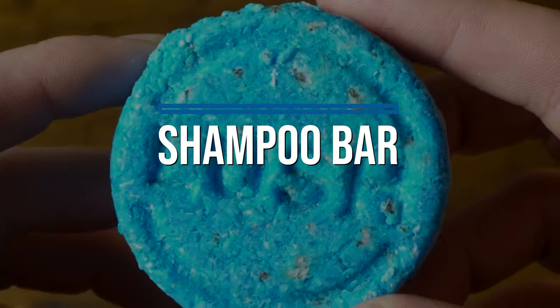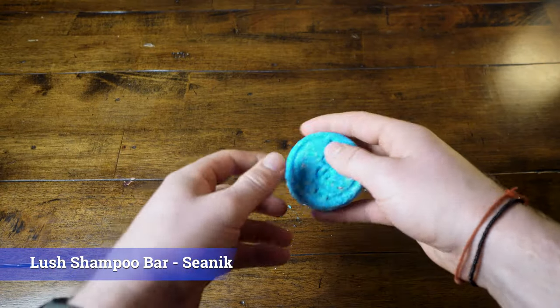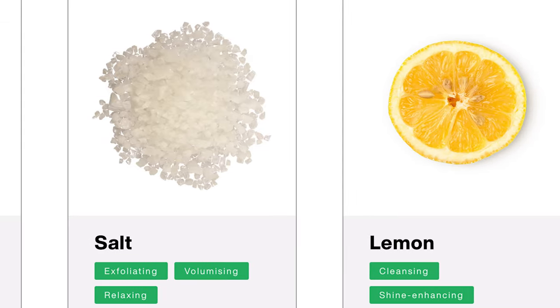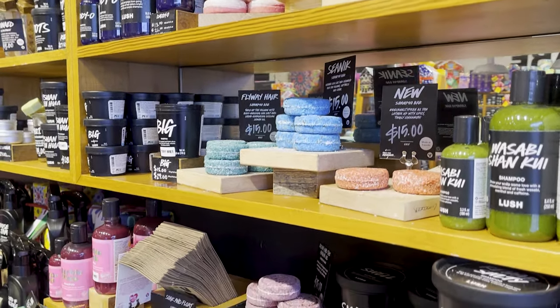We're going to start with a shampoo bar and the one I've been testing out is this little guy from Lush. This is their Seanik shampoo bar, and the main active ingredients in this one are seaweed, lemon, and salt.